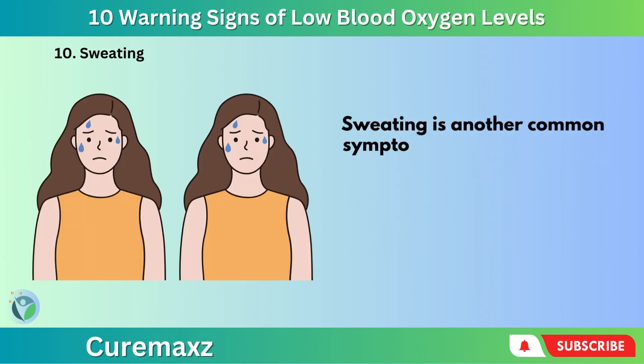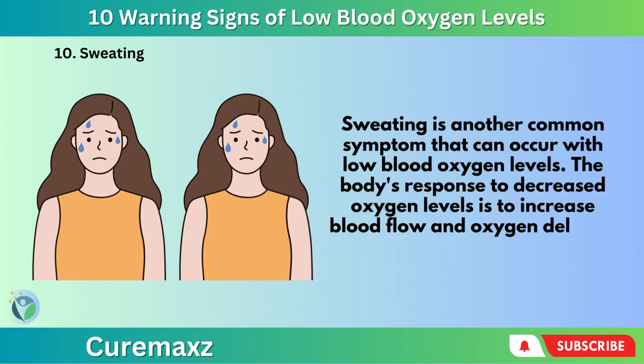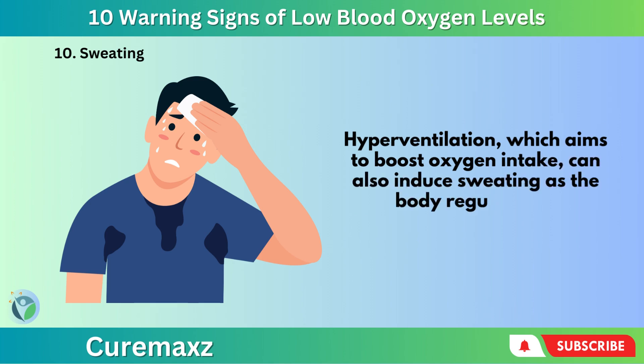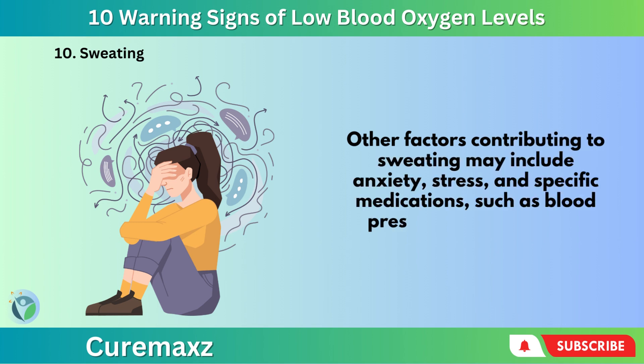Number 10: Sweating. Sweating is another common symptom that can occur with low blood oxygen levels. The body's response to decreased oxygen levels is to increase blood flow and oxygen delivery to tissues, leading to sweating. Hyperventilation, which aims to boost oxygen intake, can also induce sweating as the body regulates its temperature. Other factors contributing to sweating may include anxiety, stress, and specific medications such as blood pressure medications or antidepressants.